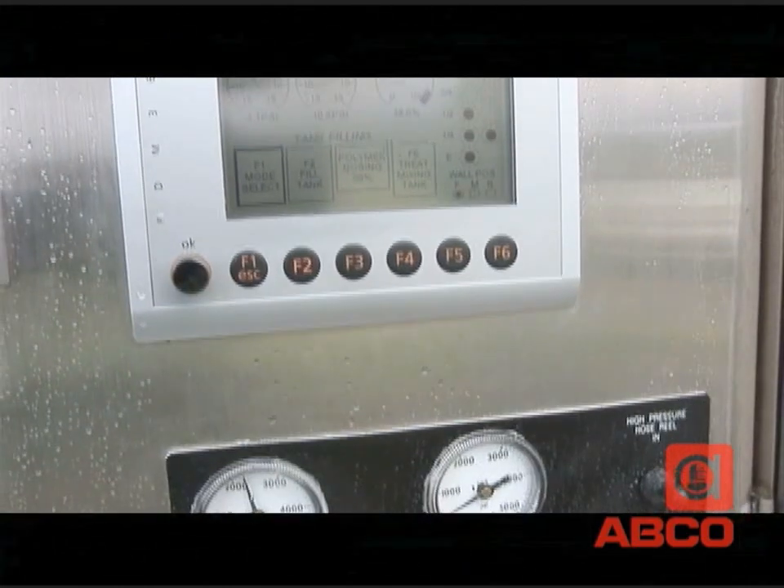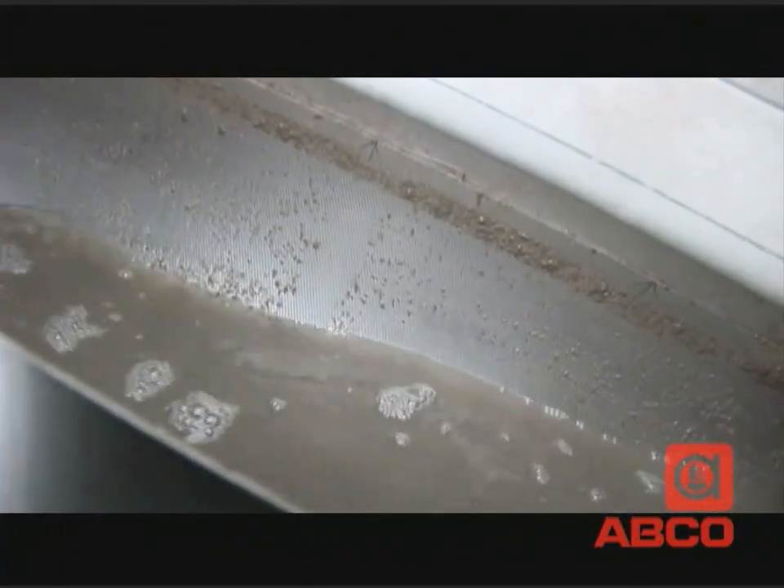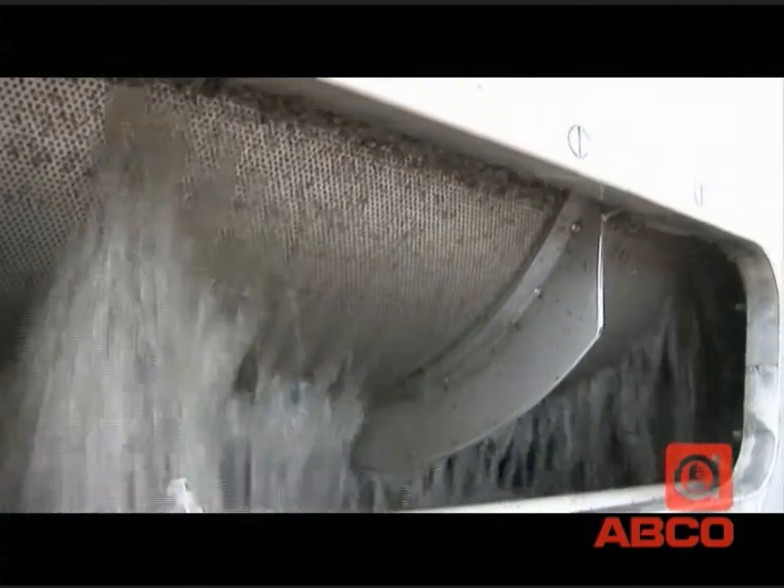This process, like every other step, is computer controlled from a weatherproof touch screen panel. Whirlpool action keeps the solids suspended until the mixture is pumped onto the screen trough, where a series of paddles moves it back and forth, gradually forcing out the water.